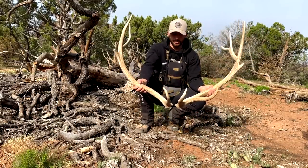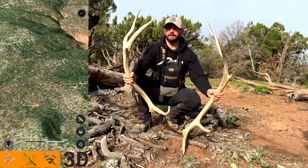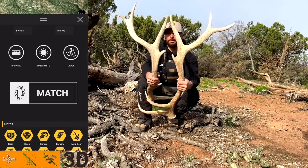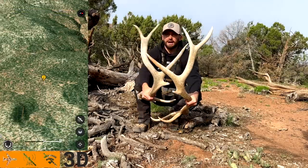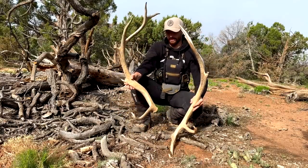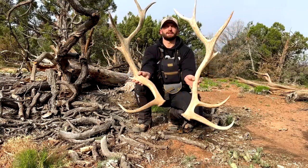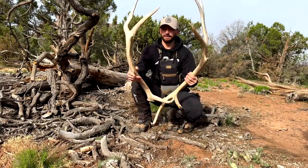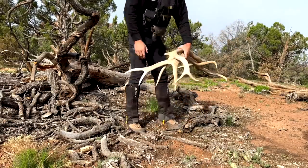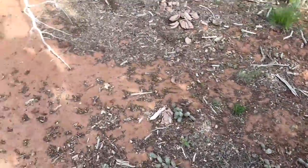Talk about a goofy set — holy cow, almost looks like two different bulls. But you can see those unique thirds that grow right by the royals, and then the royals are almost the same length. The back ends are kind of squiggly, and the G1s — the first points — and the bases are actually really similar too. Way sweet, nothing giant, but a good brown set to start off the year.